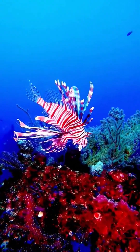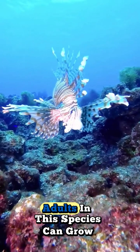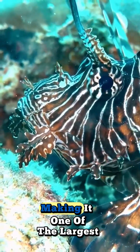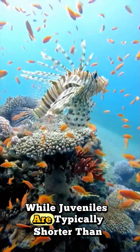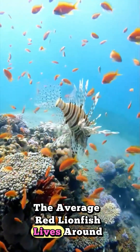Red lionfish are clad in white stripes alternated with red, maroon, or brown stripes. Adults in this species can grow as large as 47 cm in length, making it one of the largest species of lionfish in the ocean, while juveniles are typically shorter than one inch. The average red lionfish lives around 10 years.